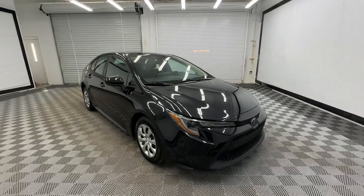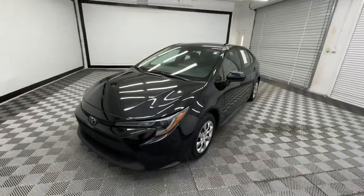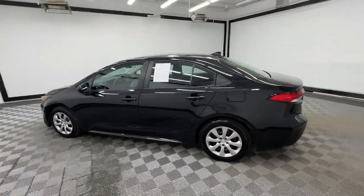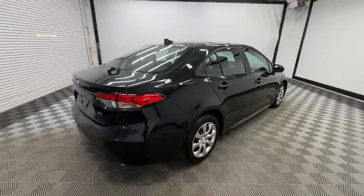Take a moment to check out the 2022 Toyota Corolla. With less than 70,000 miles on the odometer, this vehicle stands out from the rest. Here's a Corolla sedan that's waiting to show you how much fun your daily commute can be.